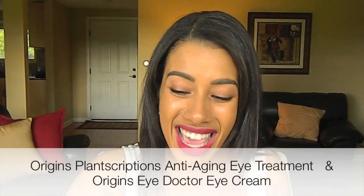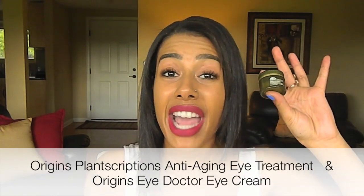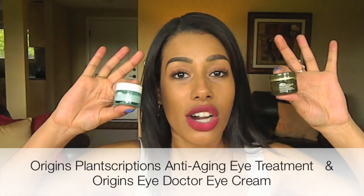Make a sample of a couple of different shades. I found that mixing the peach and the dark peach gave me my ideal effect, and you may have to mix a couple of shades to get your desired effect. Just like any other makeup product, the better you care for your eye area, the better the makeup is going to sit on your skin. The two eye creams I've been loving are the Origins PlantScriptions Anti-Aging Eye Treatment and the Origins Eye Doctor Eye Cream.